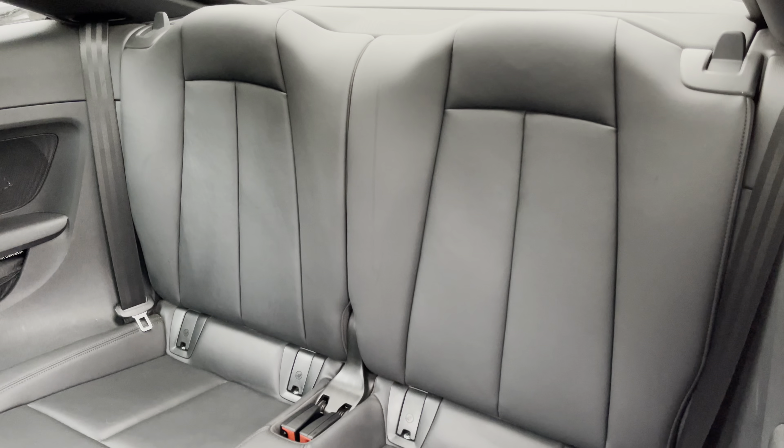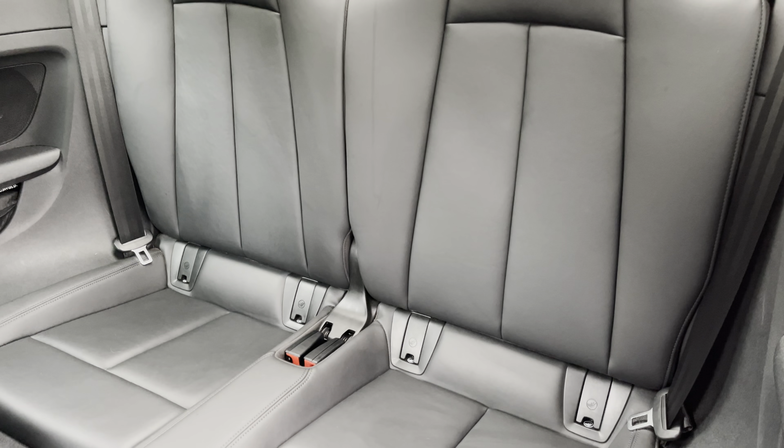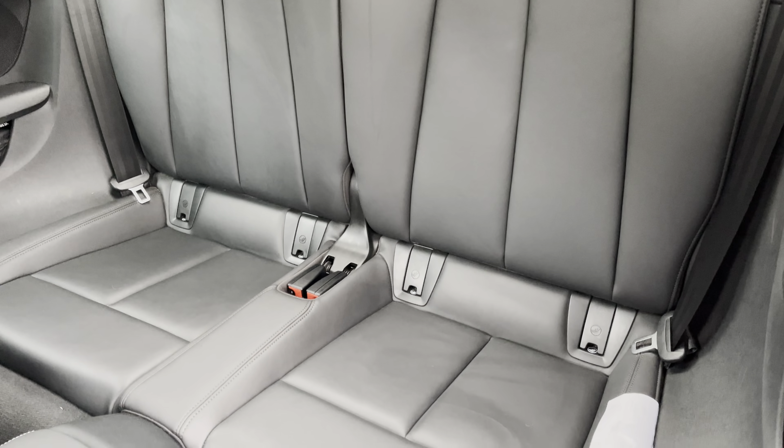Moving inside, you'll find fine nap leather upholstered rear seats, with the integrated ISOFIX child seat mounting points.